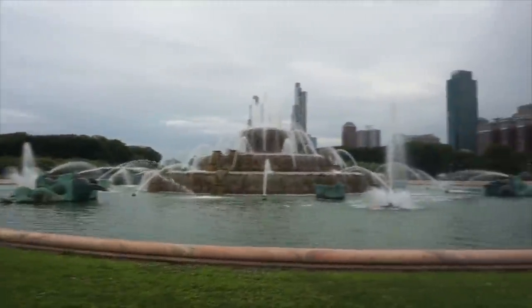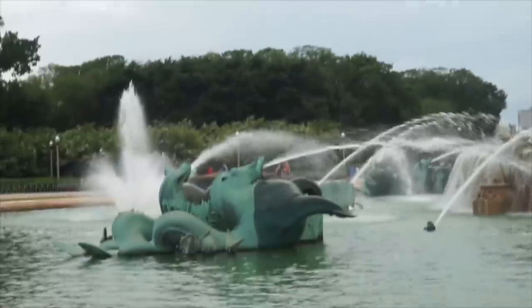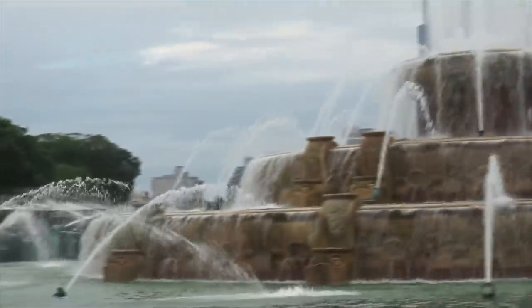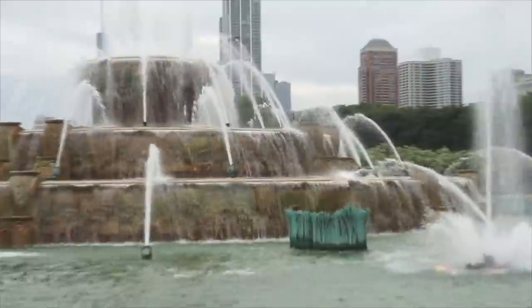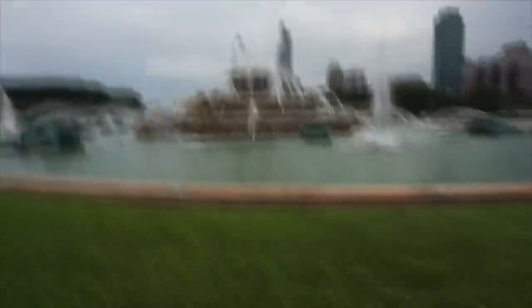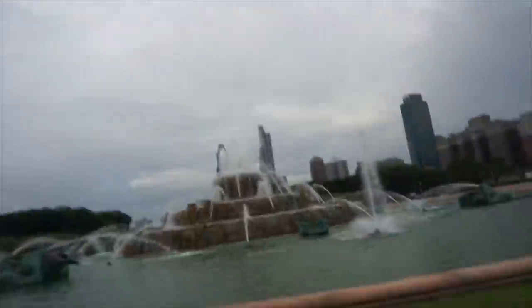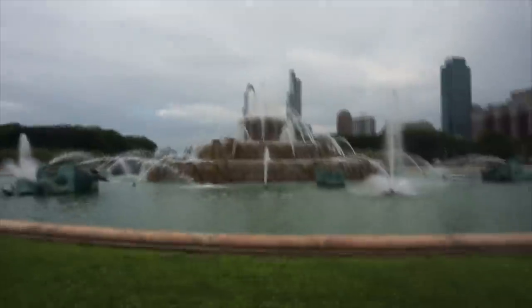And here is Buckingham Fountain — there are seahorses spraying water. Just look at the size — I don't know if you guys can really understand the size of this thing. It is absolutely giant. I figured it would just be like a fountain, but no — it will not do it justice. This is a giant, giant fountain. Pretty cool, another well-known site to see here in Grant Park.